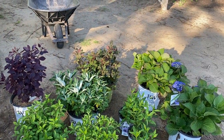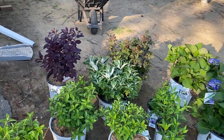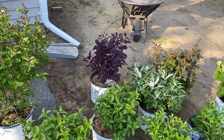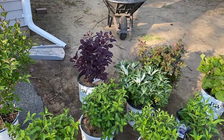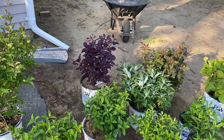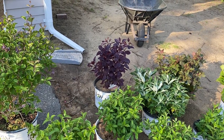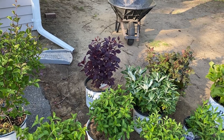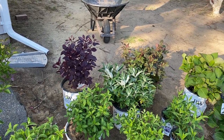Here's a quick plant haul of what I just got today. We went to the nursery and I actually bought 20 emerald green arborvitaes. I bought five Little Lime hydrangeas and two Limelight Prime hydrangeas that we left there because we couldn't fit them in the car.